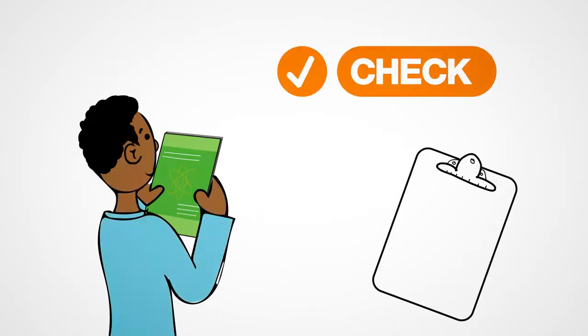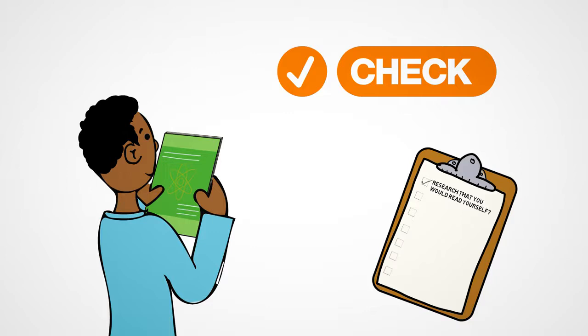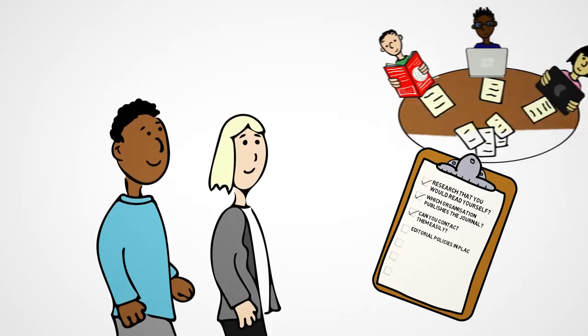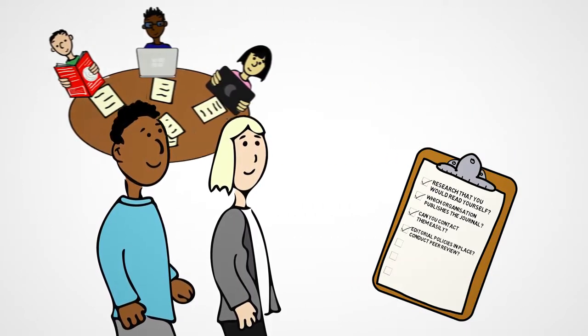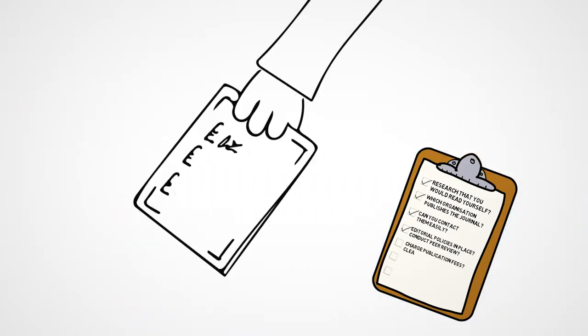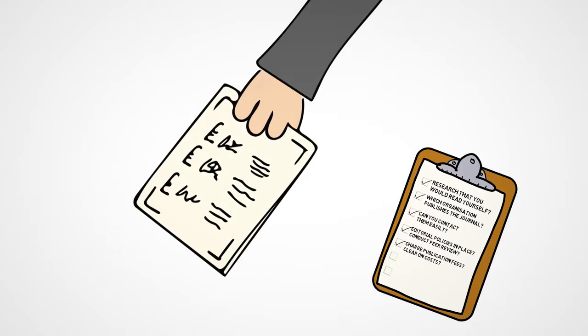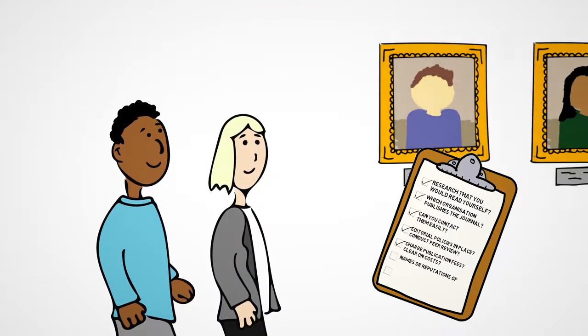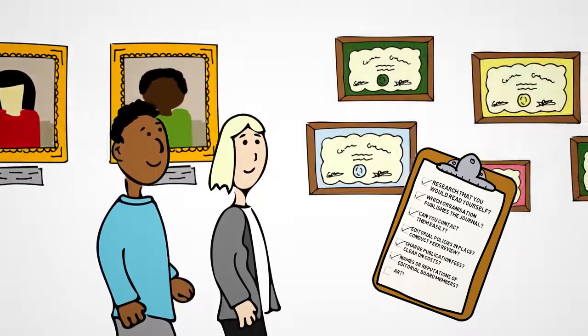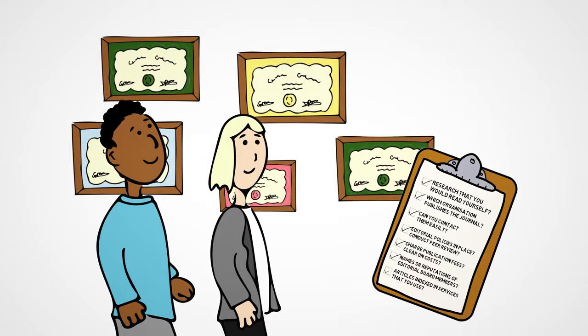Step 2: Check. Does the journal publish research that you would read yourself? Can you tell which organisation publishes the journal? Can you contact them easily if you need to? Does the journal have editorial policies in place, and do they conduct appropriate peer review? Does it charge publication fees and are they clear about how much they cost? Do you know the names or reputations of any of the editorial board members? Are articles in the journal indexed in any of the services that you use?